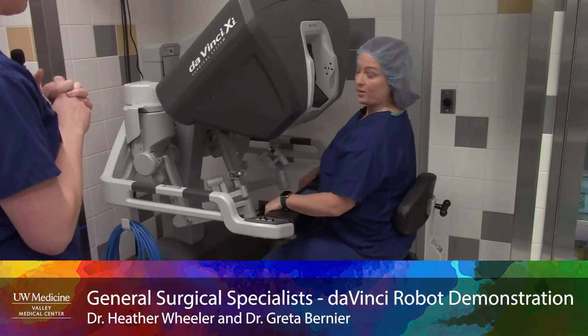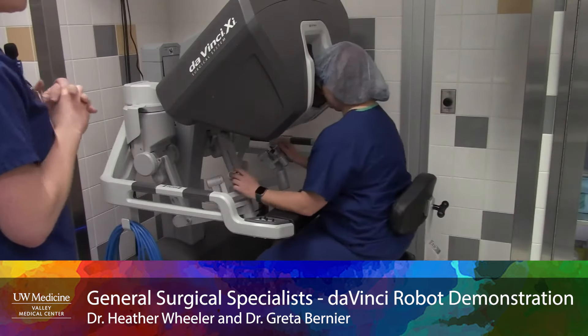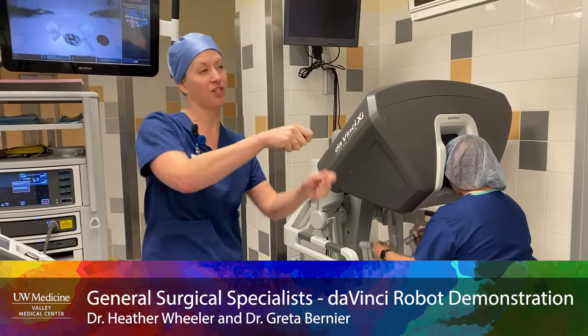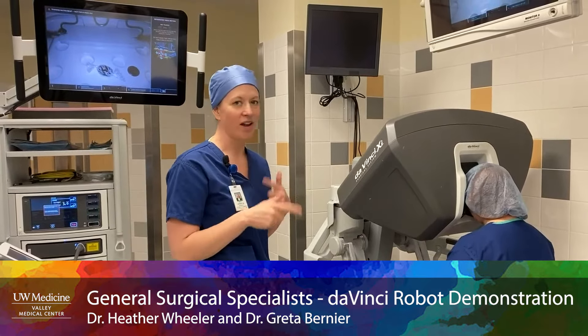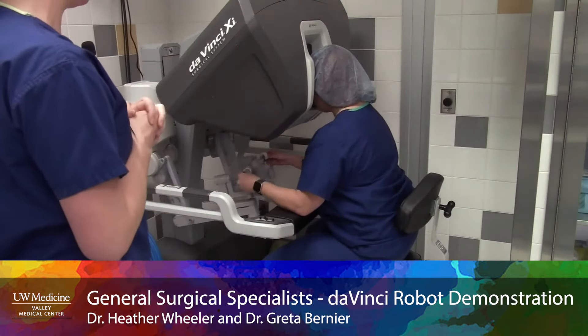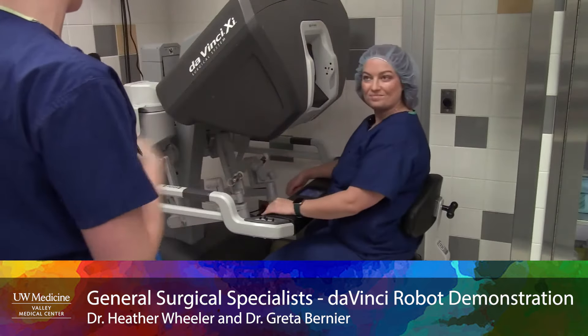Another good thing is we get to sit upright and we don't have to lean over. A lot of surgeons with laparoscopy started developing worsening back problems because you're trying to reach an area, so you're torquing and twisting — that was an unexpected byproduct of that big advancement. The robot does allow us to have a more neutral position for our own health and the longevity of our career so we can keep helping people longer.